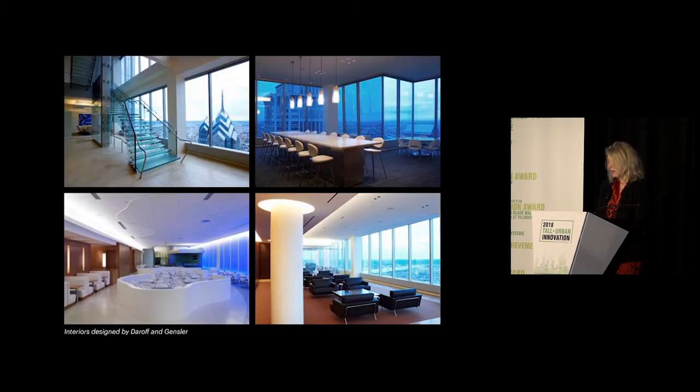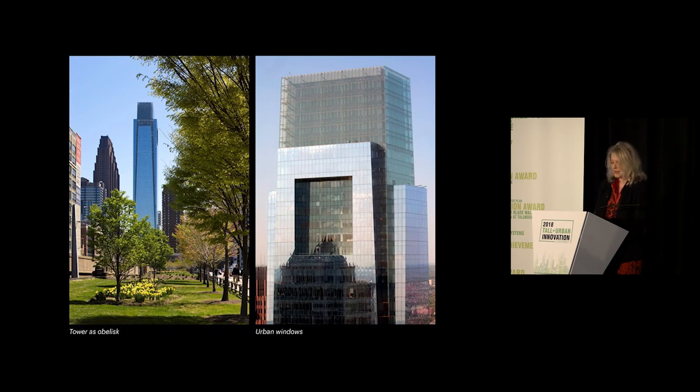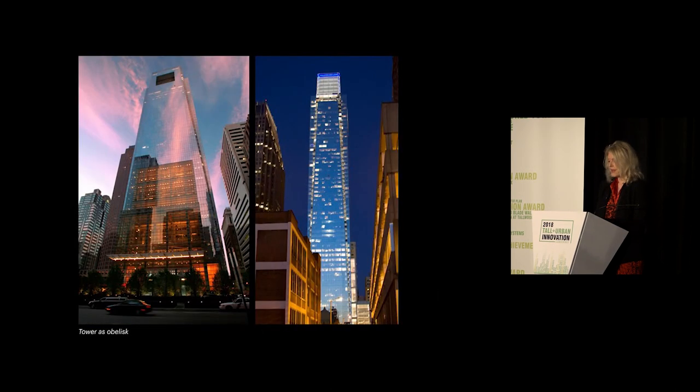The tower is a tapering glass obelisk. The inside corners, clad in clear glass, extend upwards to become the building's crown. Large urban windows create scale and provide a sense of orientation when the tower is viewed from afar and from different angles. The facades are transparent at the corners and the tower base facing the plaza, making visible the building's interior life, and reflective above. An integral LED lighting effect at the corners accentuates the tower's tapering geometry on the skyline at night.